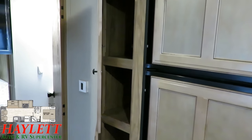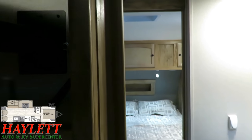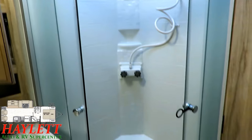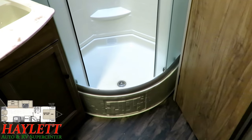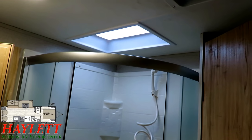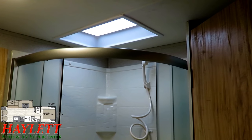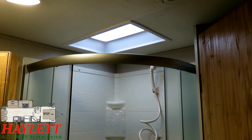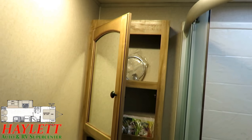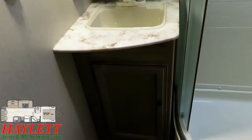Something Freedom Express has always done well is the pantry. It actually has a full big pantry — a lot of super-slide rear livings have terrible kitchen pantry or storage space where they've cheated too much. This has a walk-through middle bathroom, which is a hyper-space-efficient design. And with that extra three inches of height, we have a taller shower. A big tall person can actually stand in the shower of this — in a six-and-a-half-foot camper you'd have your head in the skylight, but not in this one.